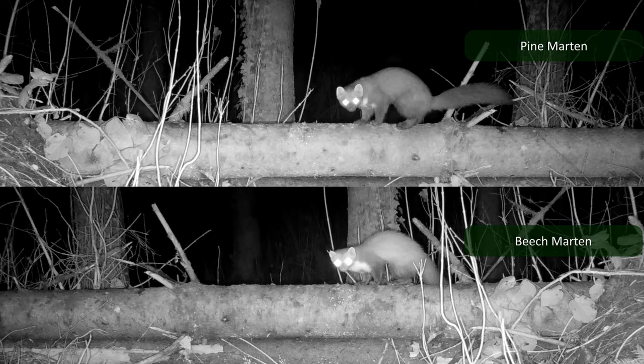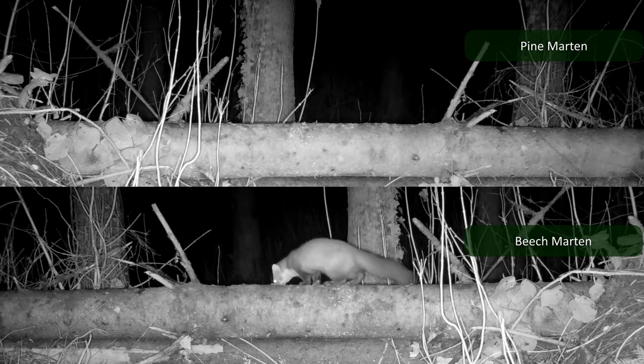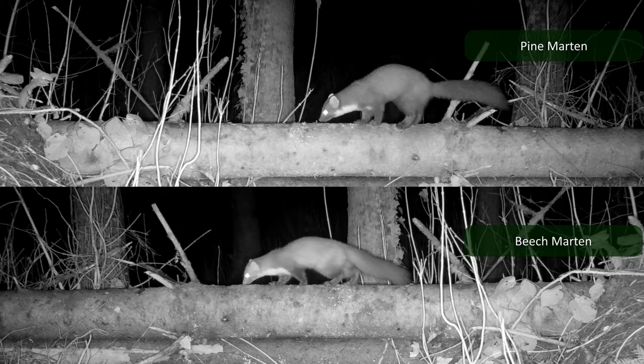The pine marten have a black nose, while the beech marten have a pink nose. This is often not clear on night footage, but you can kinda see it there. Another important trait to tell them apart are the legs — beech marten have shorter limbs than pine marten. You can see this clearly on the hind legs; the pine marten stands taller.